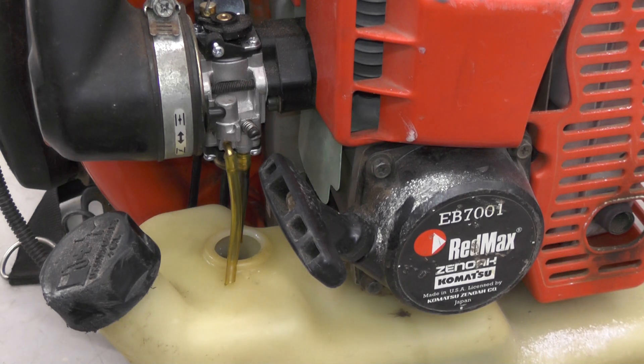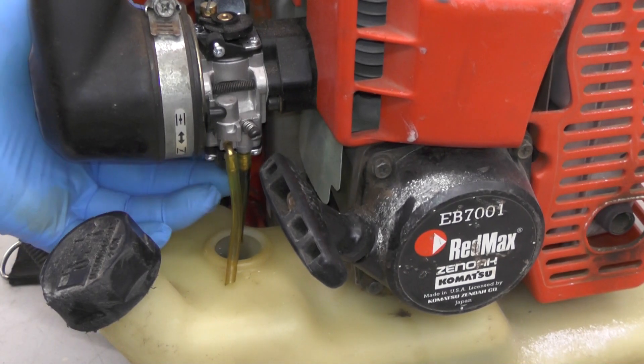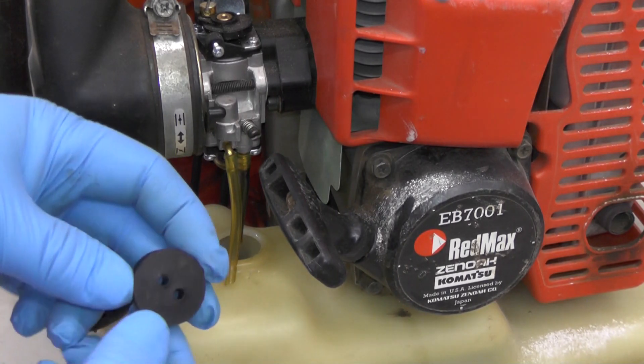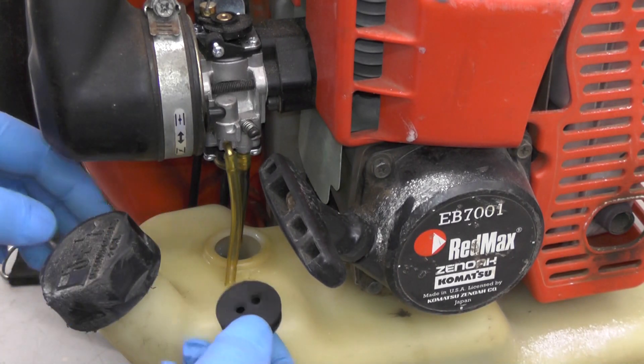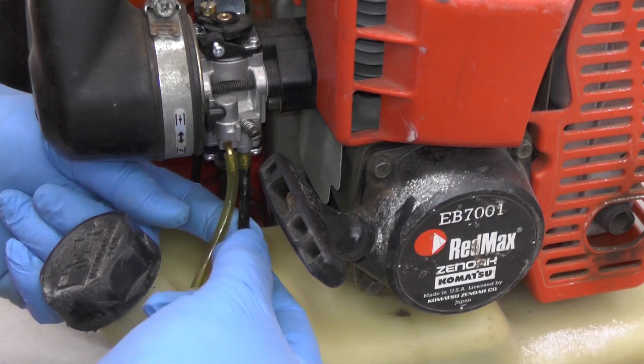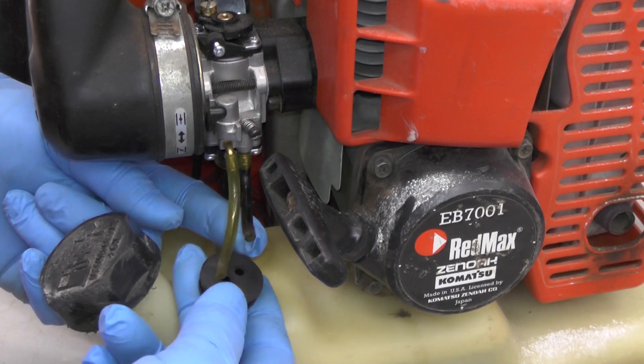I was checking out the fuel line because I found it was not getting fuel when I would pump the primer bowl. When I popped out the grommet for the fuel tank, I found that both fuel lines were severed right where they go into this grommet.